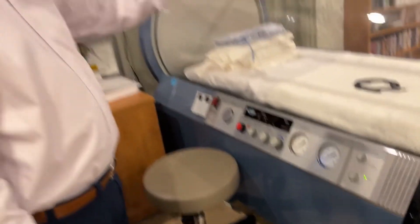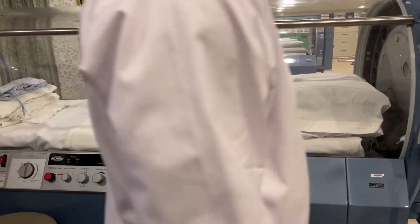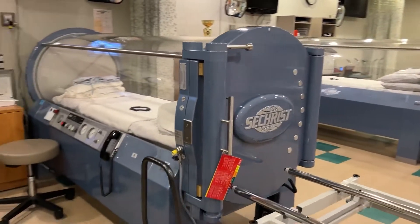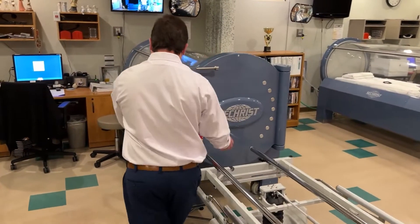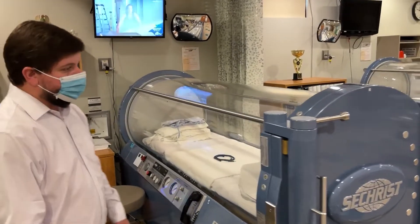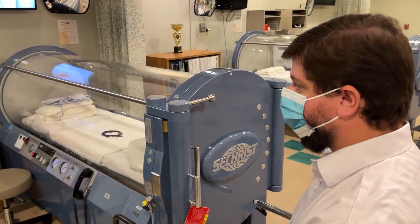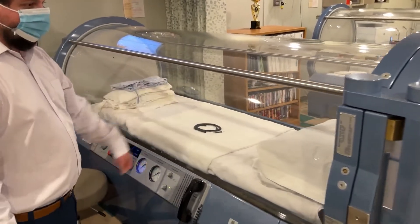These are acrylic tubes, meaning we can see through them. There's a pressure chamber door here that's latched — we would unlatch it and open the door. The patient lies on a bed inside, which we roll out on a stretcher, have the patient get on, then push the bed into the chamber and lock the pressurized door behind them. These doors have ports on them, so if a patient is on IV medication you can actually run those IV lines through the door and keep those medications going while they're inside.